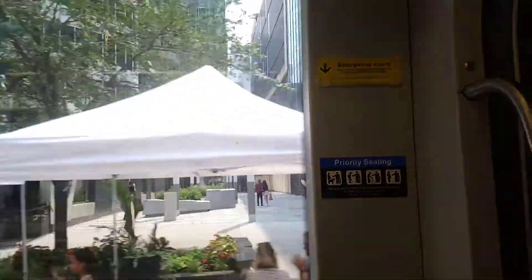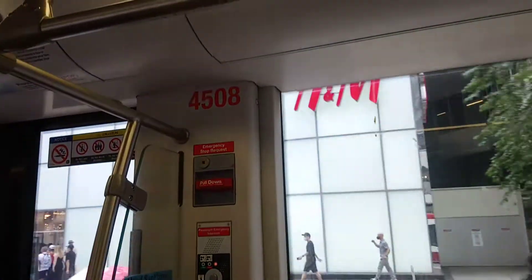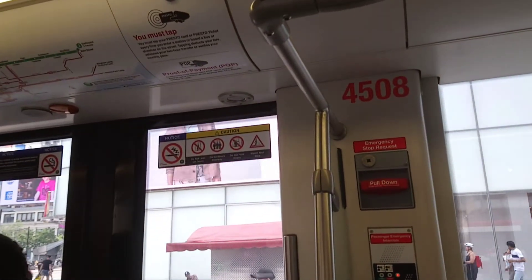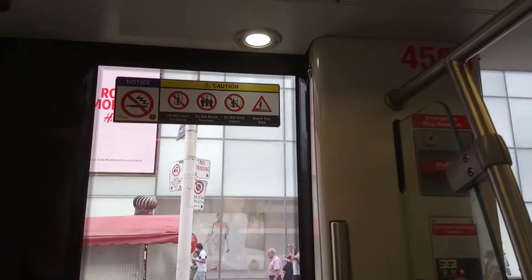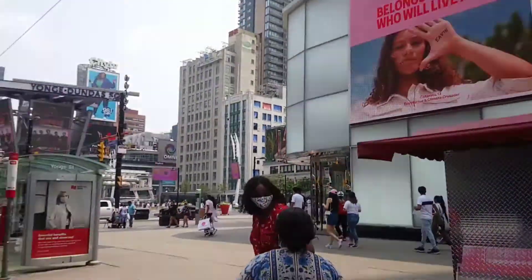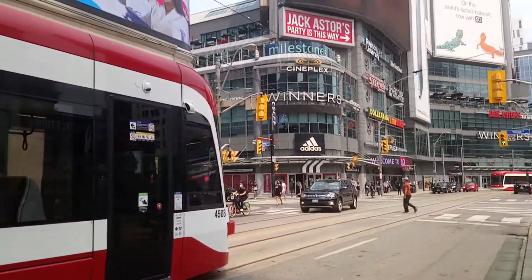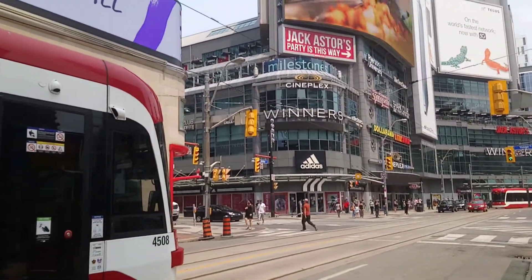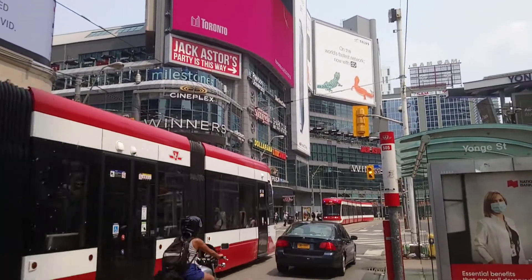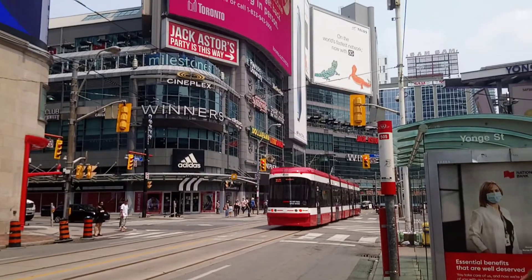There's the priority seating — you must give up these seats. The streetcar that came off is 4508, here at Yonge Street, here at Eaton Centre. There goes 4586. There goes — great day.